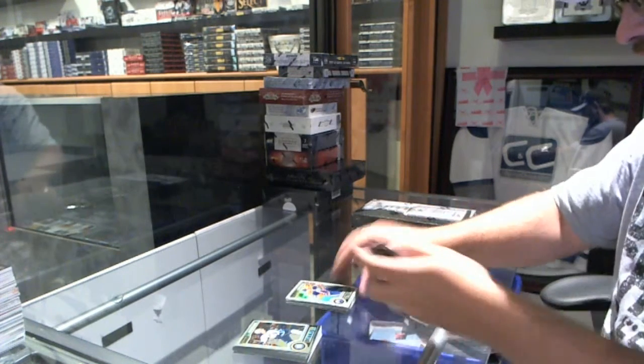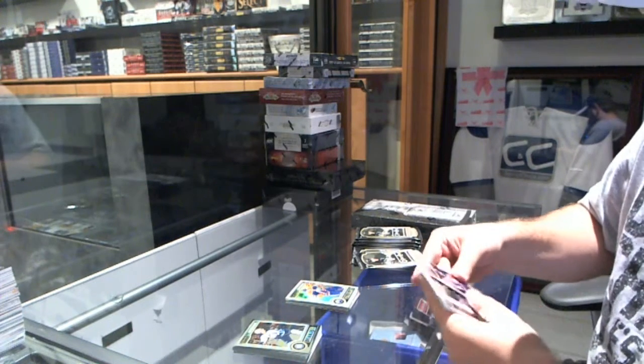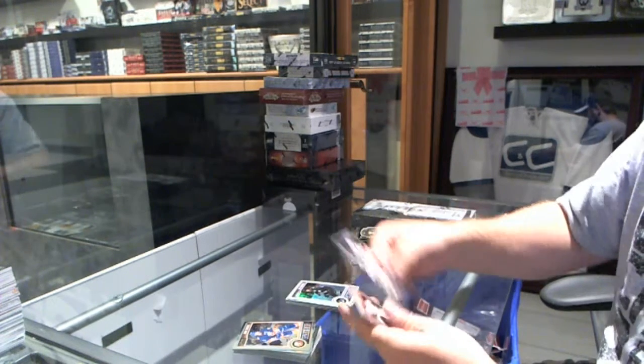Come on, Draisaitl, sit. We've got a White Ice, number 2199, of Joe Thornton for the San Jose Sharks.